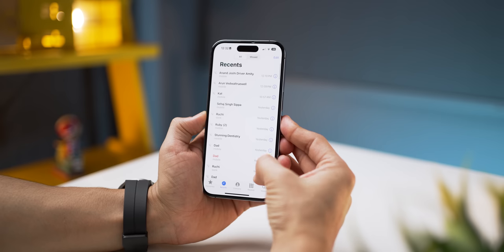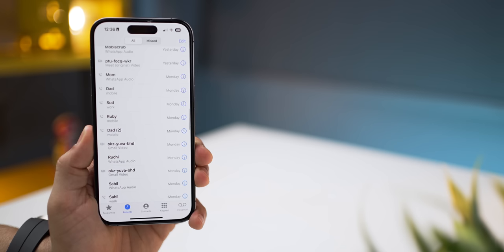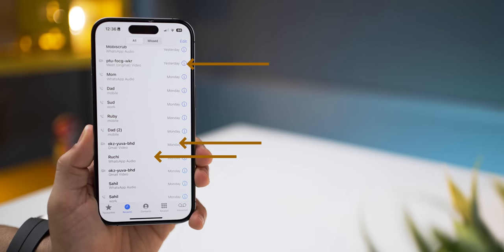Second, phone and call management is a nightmare. First of all, it's only going to store the last hundred calls, and that includes calls from all other apps like WhatsApp, Google Meet, Microsoft Teams and so on. I can't even access my call logs from four days ago.